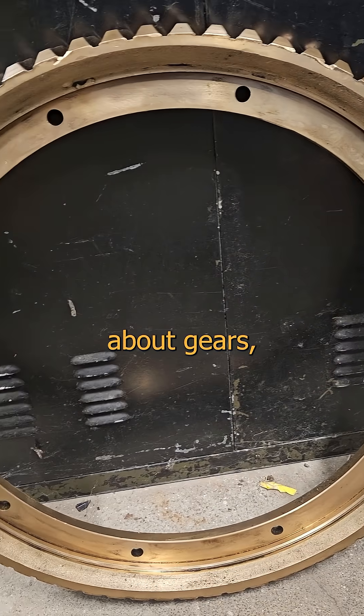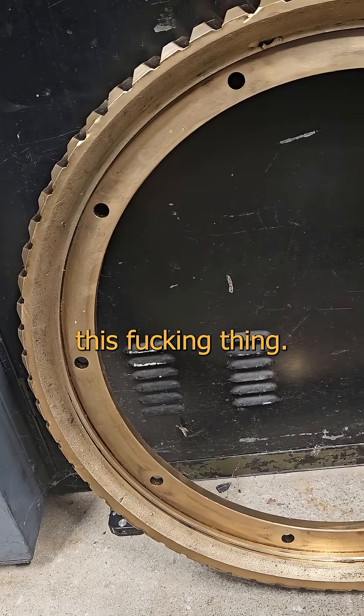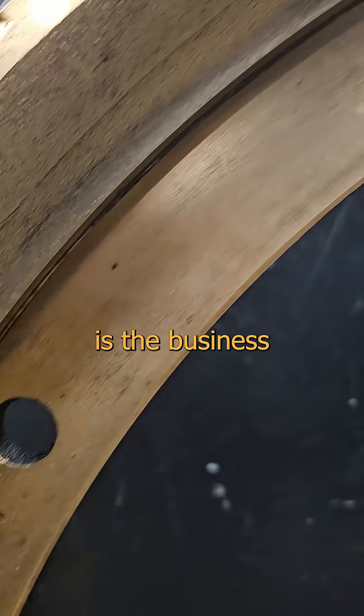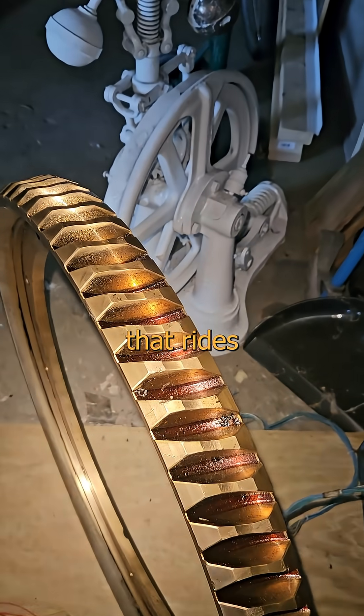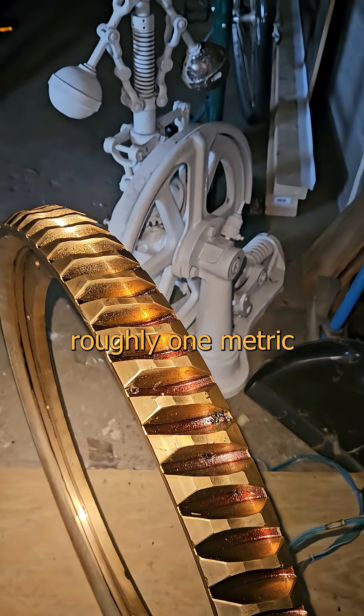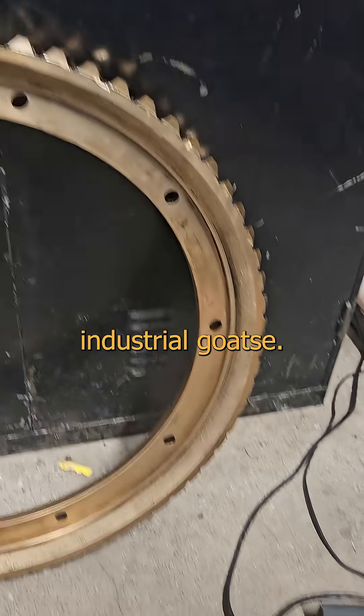Of course I'm talking about gears, and check out this fucking thing. This beautiful bit of Bostonian bronze is the business end of a right-angle worm drive. The worm would be a helical gear that rides along here and imparts roughly one metric fuckton of foot-pounds to this industrial goat seat.